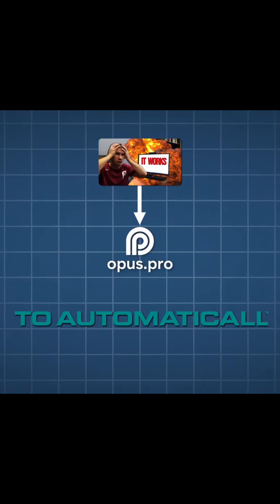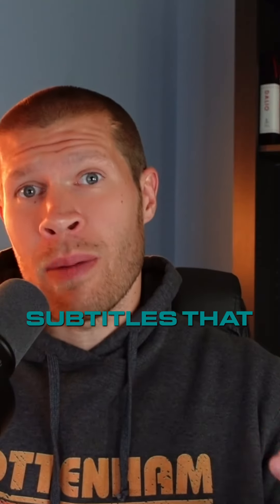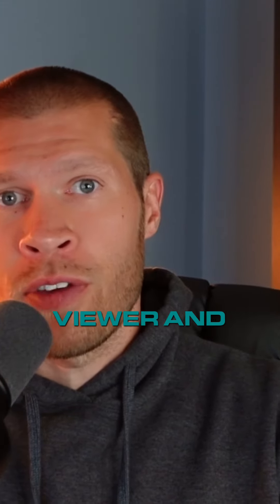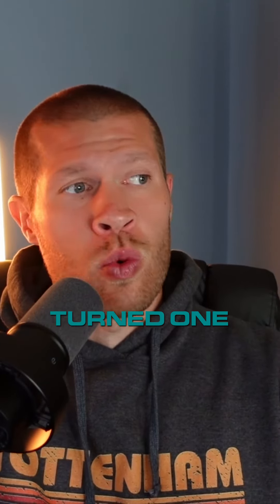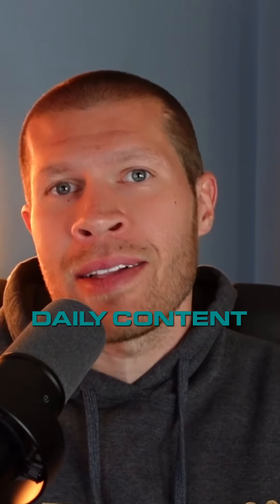Finally, I'll take my YouTube video and put it into opus.pro to automatically turn that into several high quality shorts with subtitles that I can then post to YouTube Shorts, Instagram Reels, and TikTok, and even LinkedIn sometimes to potentially capture a broader viewer and introduce them to my brand. By my account, that workflow would have turned one YouTube video into anywhere from 30 to 60 pieces of daily content.